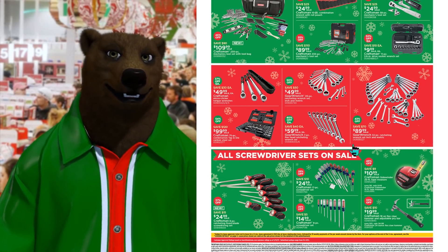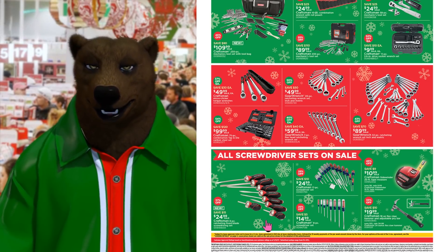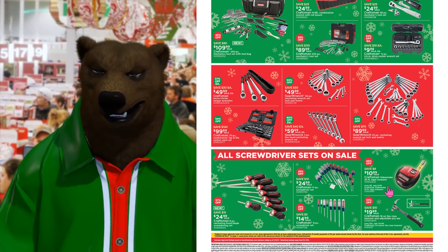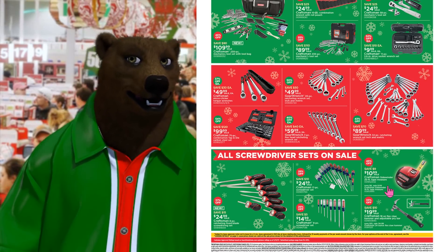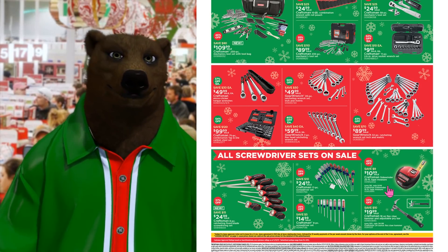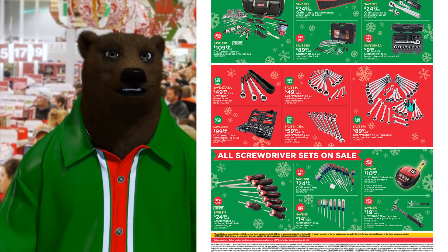Gear wrench set for $60 and Gear Wrench 32-piece set for $90. All screwdriver sets on sale: Craftsman 8-piece for $25, the 17-piece set for $25, and the 8-piece for $15. There's a sidewinder tape measure for $10.99 — somebody said they liked it, and at $11 it'd be worth a try. Below that, we've got the flex claw hammer with adjustable pry bar for $20 — that's a nifty little gimmick. If you're doing a lot of demo work, I could see that being a useful tool.